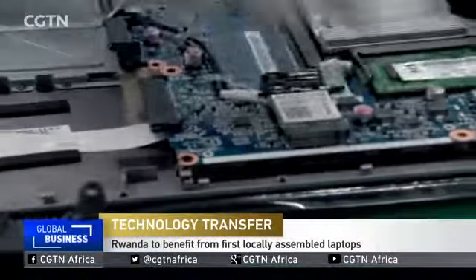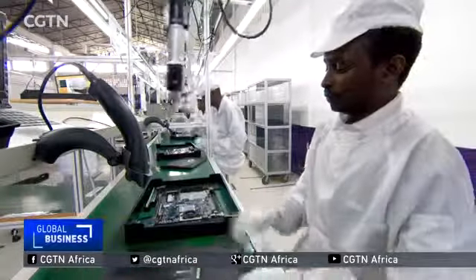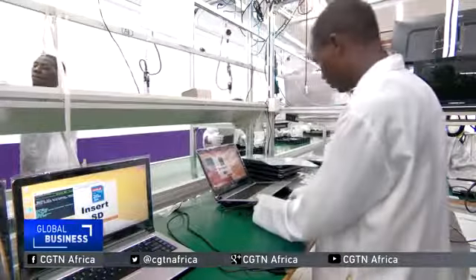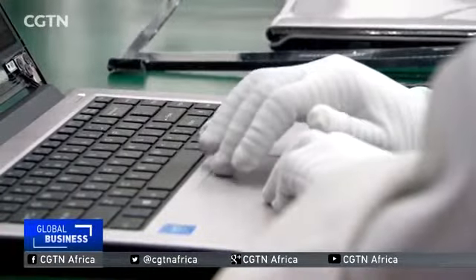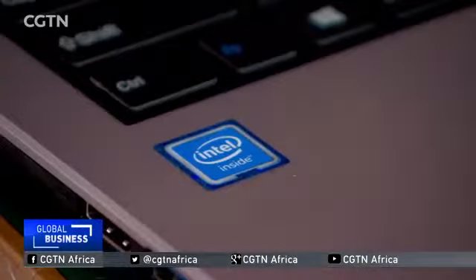What started out as a partnership between the government and South American firm Positiva BGH to perfect the one laptop per child policy has grown to something even more ambitious. The firm is now also producing laptops for students at the university level and is soon to introduce more advanced processes targeting professionals.